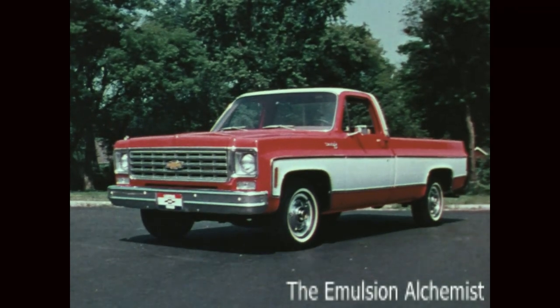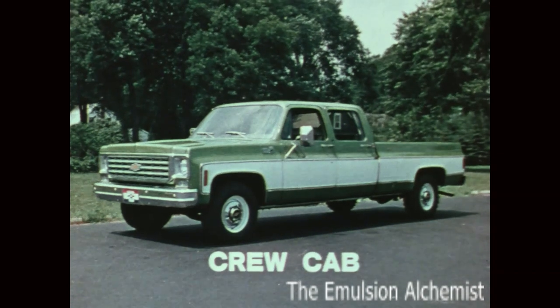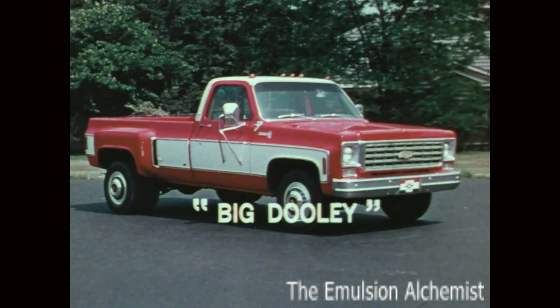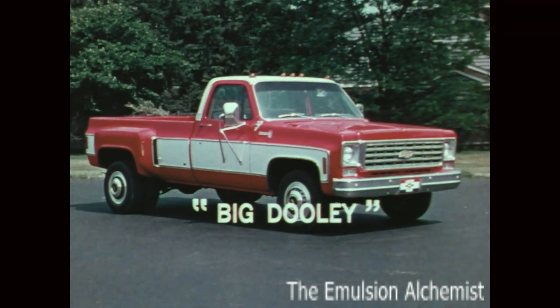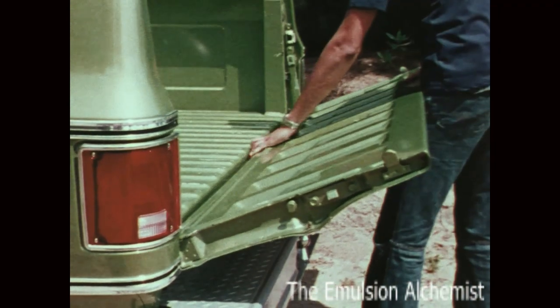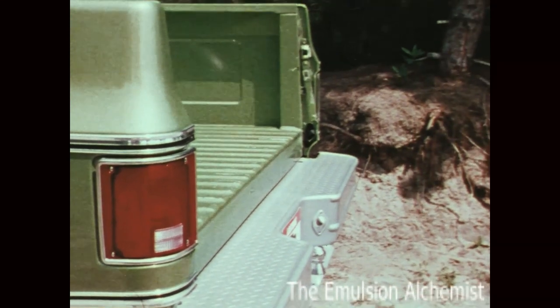The Fleetside, the Stepside, the crew cab, and the big Dooley — four tough Chevy trucks with GVW ratings up to 10,000 pounds on Fleetside models. A new quick-release tailgate is easy to remove and reinstall for camper and other applications.